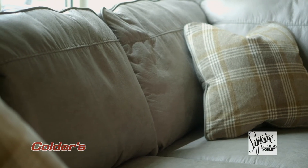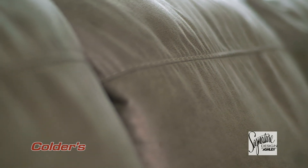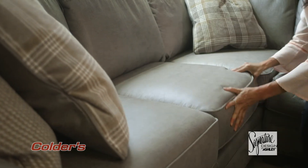Seamlessly merging classic elements with modern trends, this two-piece sectional features grey upholstery with a suede-like feel. With reversible seat cushions, this functional and timeless piece is built to cherish.